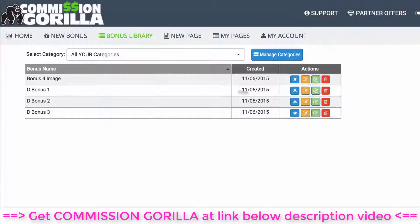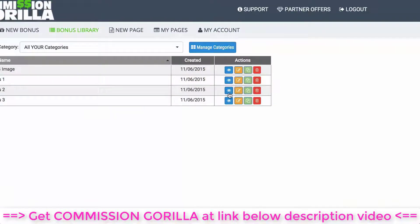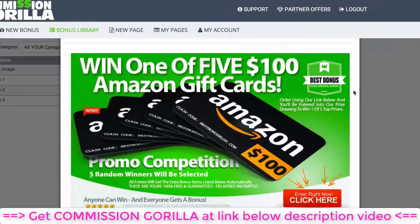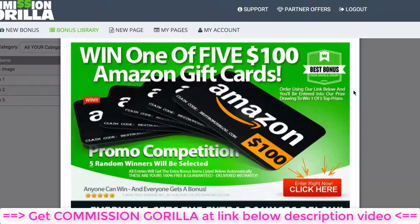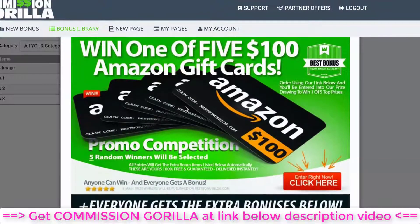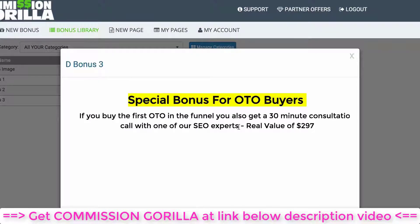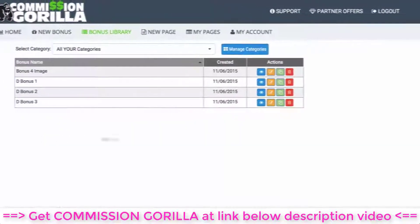Let me show you a couple of examples. The classic layout has text, an image of a report, some benefits, and a bit of copy — a basic classic block. The image block is essentially just an image — you can put whatever you want in your image and upload it to Commission Guerrilla. You could also have a text-only block using the WYSIWYG editor — you can add anything you want to that particular block.